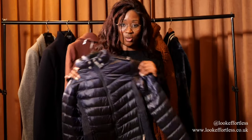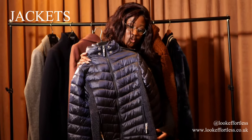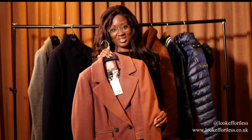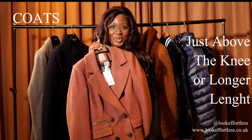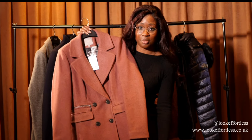What's the difference between a jacket and a coat? Let me tell you the difference. This is a jacket — because it's waist length. Anything that's waist length and higher is known as a jacket. This is a coat — because it's past the waist and it reaches quite close to your knees, above or below.